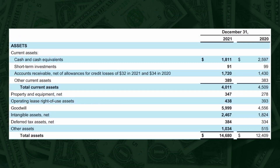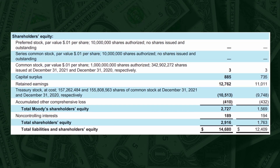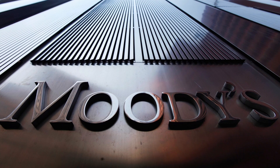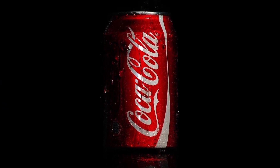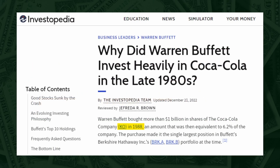Assets are the resources a company owns, such as cash, property, and inventory. Liabilities are the debts and obligations a company owes, such as loans and accounts payable. The difference between a company's assets and liabilities is known as shareholders' equity, which represents the value of the company's stock and retained earnings. For this video, I will be using Moody's and Coca-Cola's balance sheets as examples. I believe these are good examples of businesses with durable competitive advantage — Moody's has been a Berkshire holding for 23 years and Coca-Cola for 35 years.